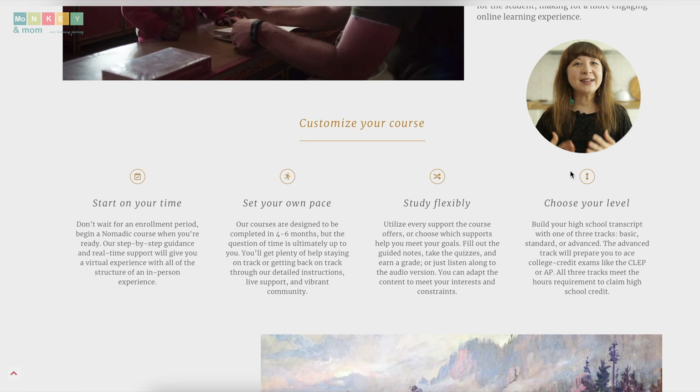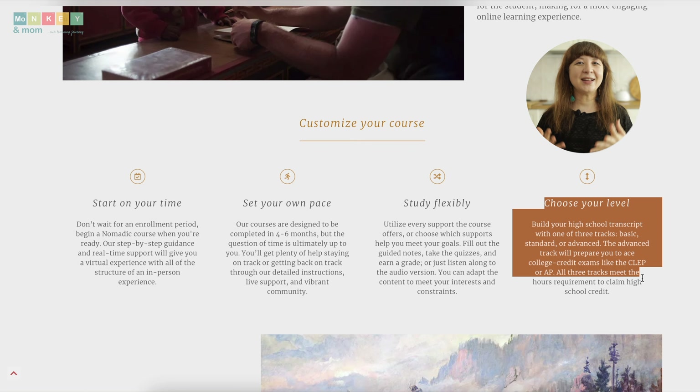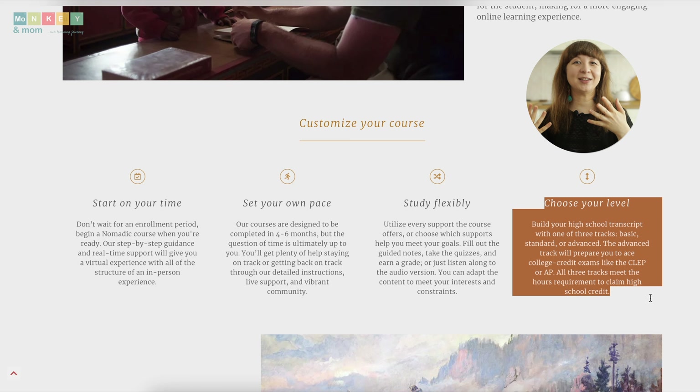Another thing worth mentioning is the curriculum's flexibility and adaptability. With three tracks to choose from, students can select the level of challenge that best suits their abilities and goals. The advanced track specifically caters to students aiming for AP or CLEP exams. But I also love that this isn't strictly an exam prep course — it can easily be toned down to fill credit requirements for high school history based on understanding.